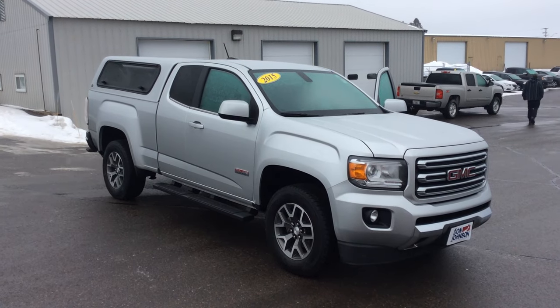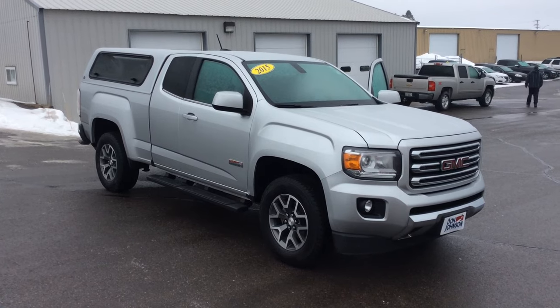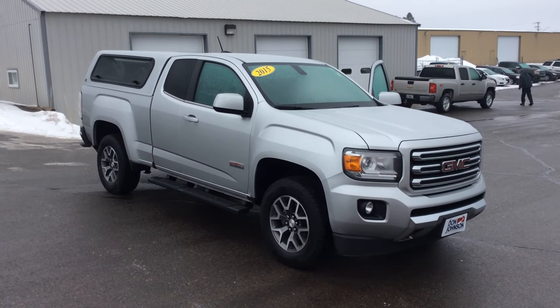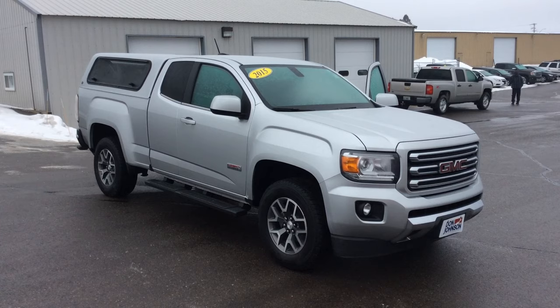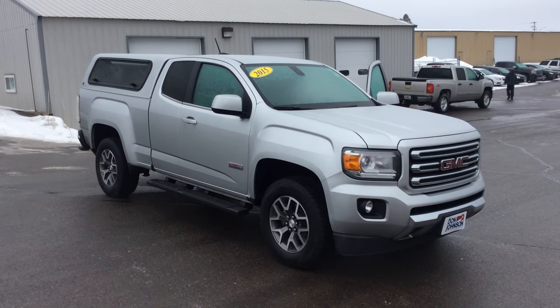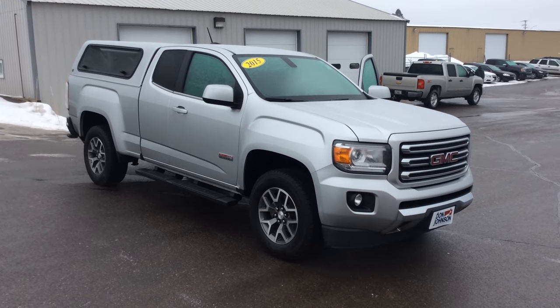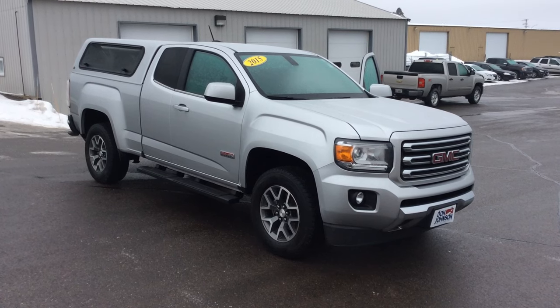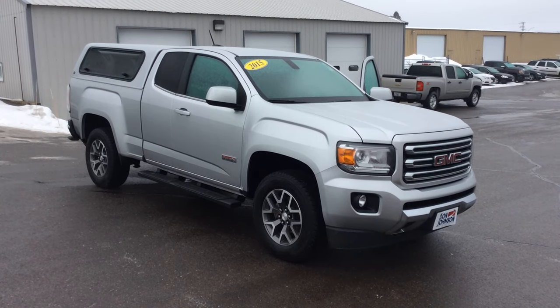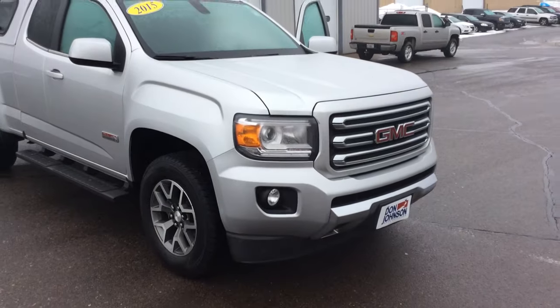This is Bob at Don Johnson Motors here in Rice Lake, Wisconsin. I want to show you a truck that I personally took in on trade. What we're looking at is a 2015 GMC Canyon with the all-terrain package. Just to give you a little quick history on this vehicle, my customer originally ordered this new from the factory, drove it for a few years, and just recently came in and traded it in on a new truck. We have a great opportunity to get you into a mid-sized truck at a phenomenal savings.